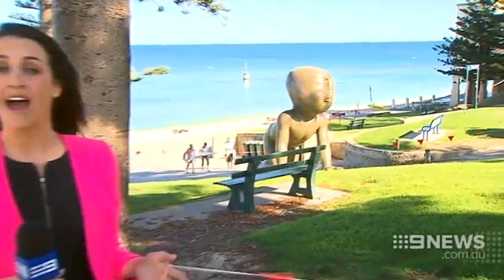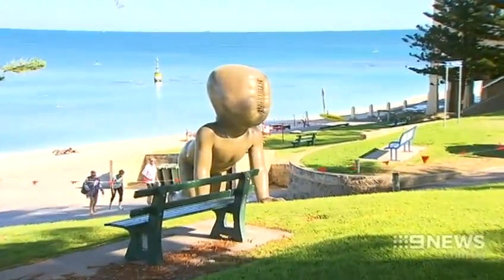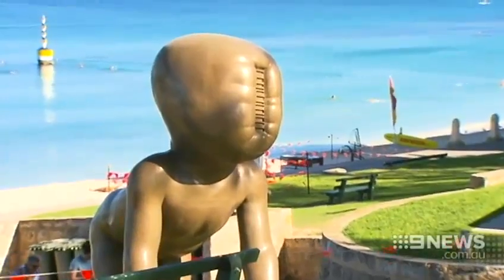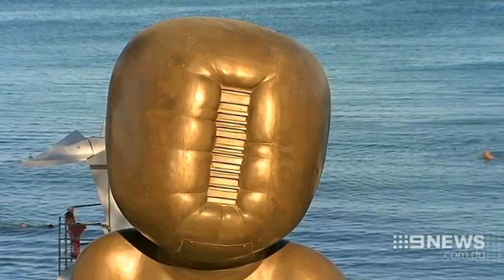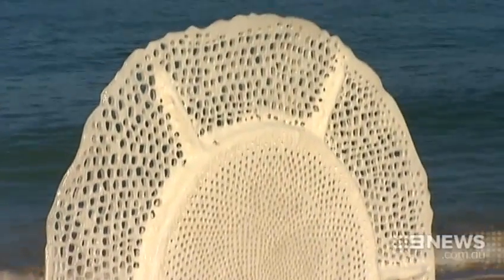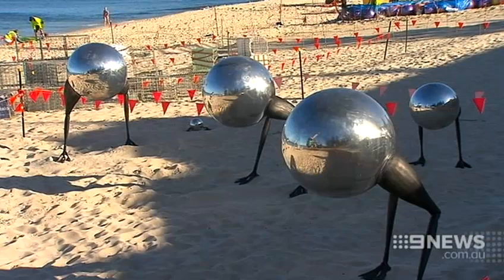This particular sculpture has been flown in all the way from the Czech Republic. It's by artist David Kearney and it's called The Three Giant Babies — their faces have been replaced with microchips. The babies are pretty weird, but I rather like them, crawling all over the place. More than 220,000 people are expected to flock to the beach over the 18-day event.